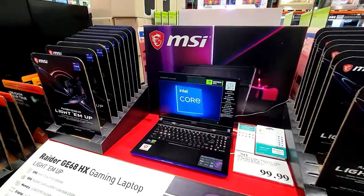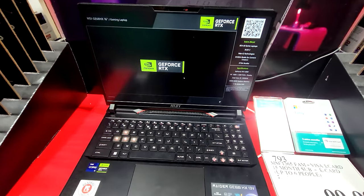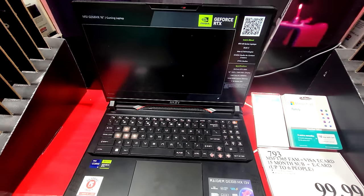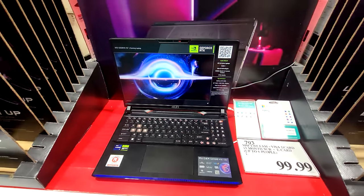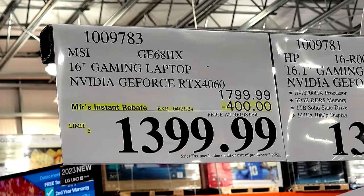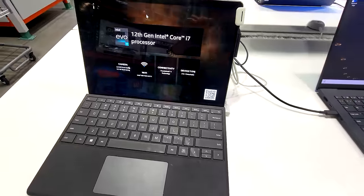For the latest in gaming, we have the MSI 16-inch gaming laptop with the GeForce RTX 4060. I know they have more powerful cards than that now, but if you went for those you'd be paying two or three grand. Instead, you're getting $400 off and only paying $1,399.